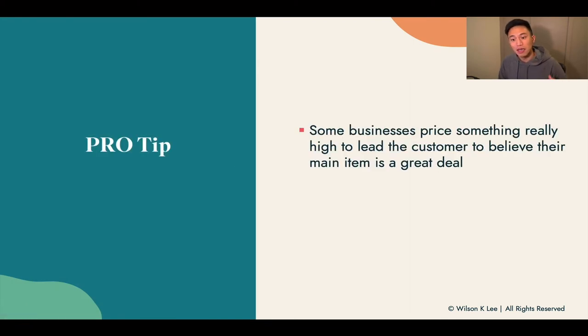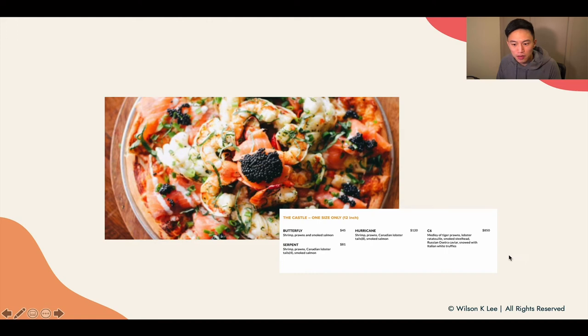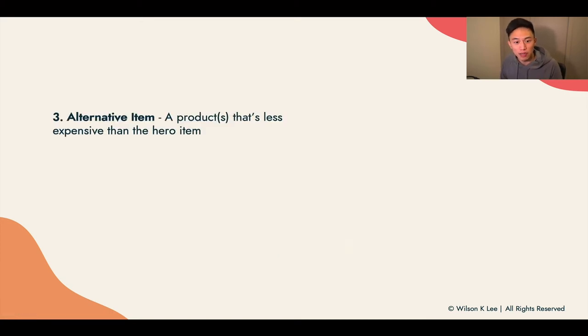A pro tip: a lot of small businesses price really high to lead their customers to believe their main hero item is an amazing deal. For example, in Vancouver, we have something called Steve's Pizza — they sell pizza for $850. It has a medley of tiger prawns, lobster, ratatouille, steelhead, and caviar. Do they bank on selling a lot of these? No. They have this as a decoy item to make all the other pizzas seem much more affordable — $45 a pizza compared to $850. You know what, $45 is a cheap pizza! But put a $45 pizza next to Domino's or Pizza Hut and it's very expensive. Yet they're doing exceptionally well with lineups out the doors. That's why decoy pricing is so important in your menu mix.